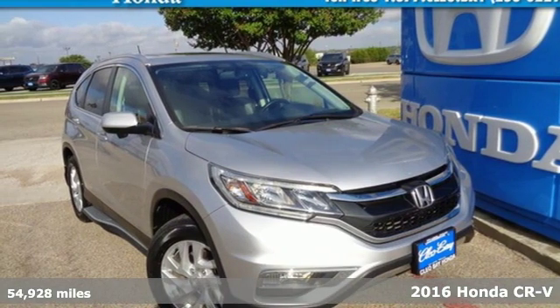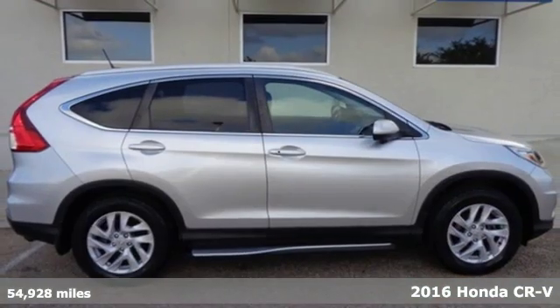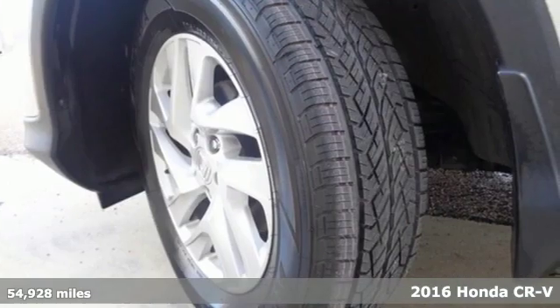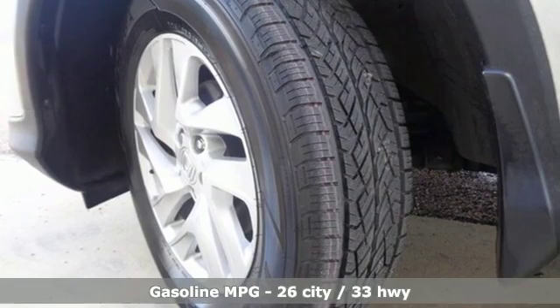It's a certified 2016 Honda CR-V. Honda has a world-renowned reputation for reliability, and with features like these, every drive is a pleasure.